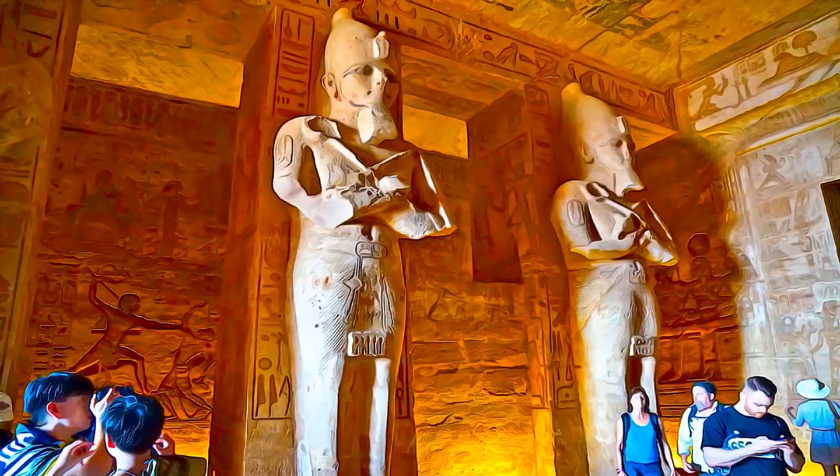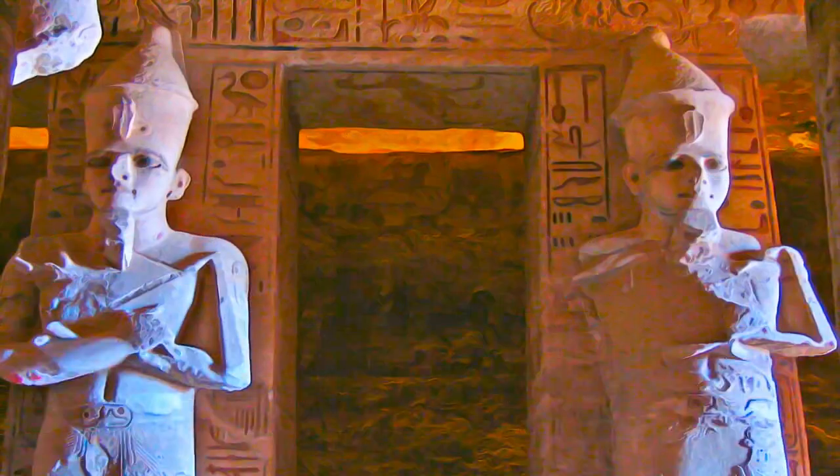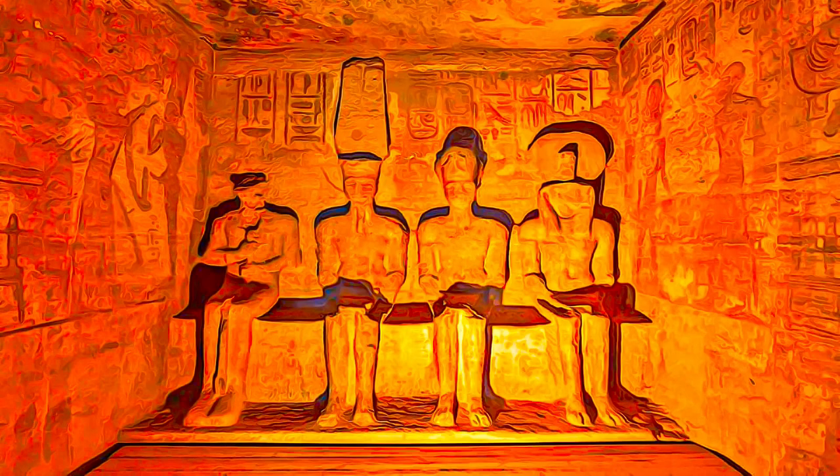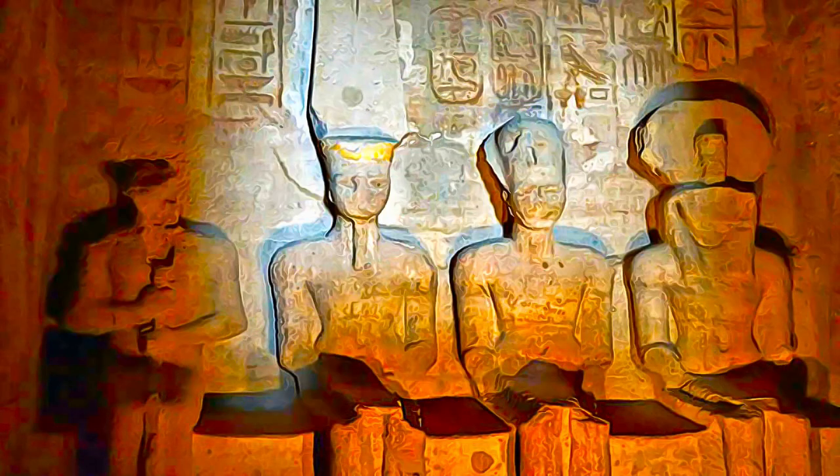The Temple of Philae consists of several temples. The site was known as a place where the goddess Isis was worshipped. It was also a popular pilgrimage site for Egyptians, Nubians, and travelers from as far as Greece and Crete.